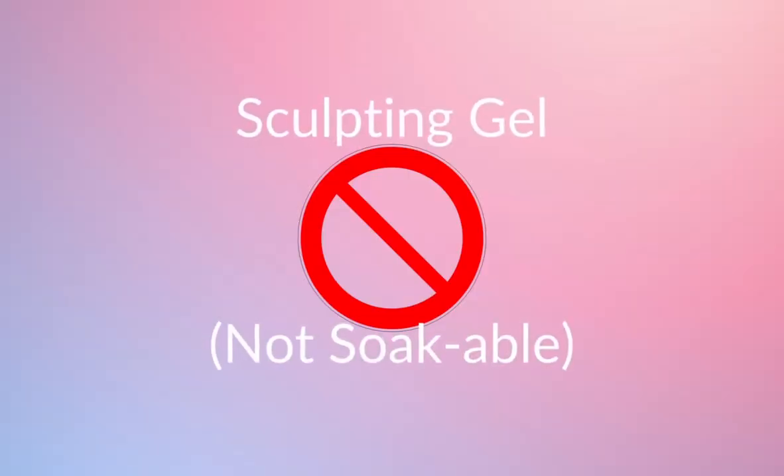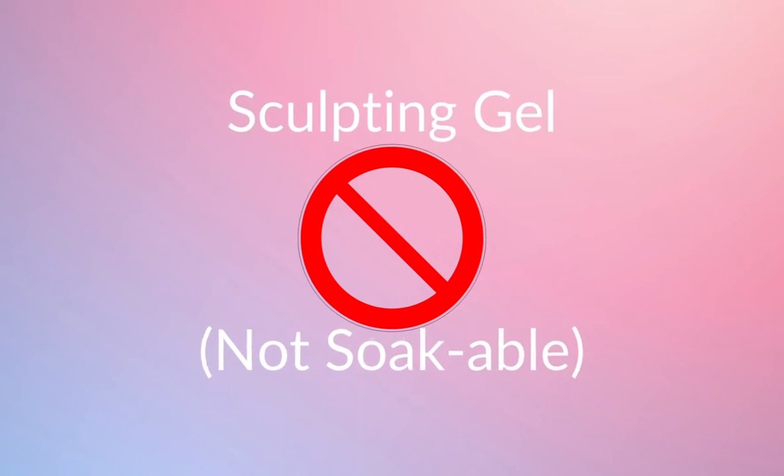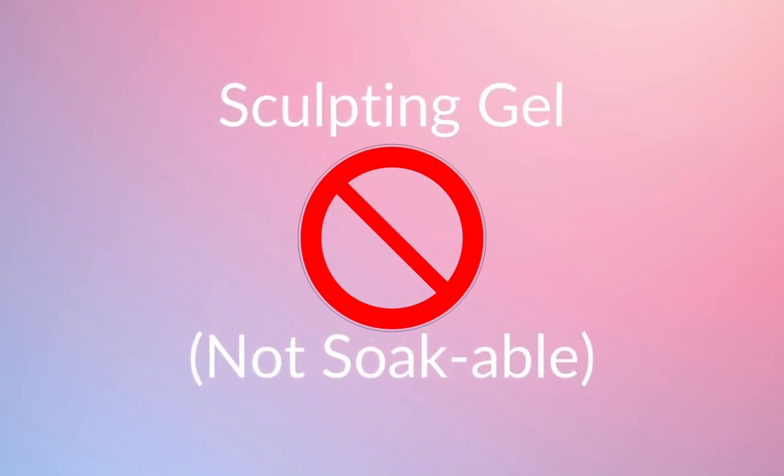That's basically what Presto offers with top gel and base gel. Presto does offer sculpting gel as well, but be mindful that their sculpting gels are not soakable, meaning they are not the soft gel type that can be soaked off with acetone. I won't go into too much detail with sculpting because I haven't used their sculpting, but definitely look into that if you're interested.